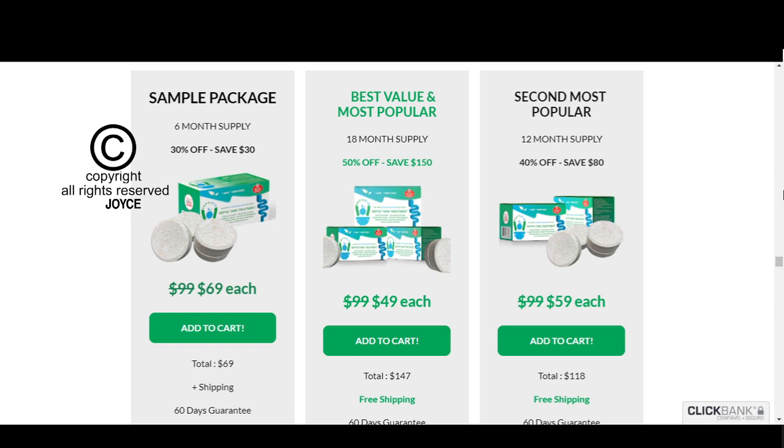So yes, you can trust this product. There are many people having great results and experiences with Septifix.